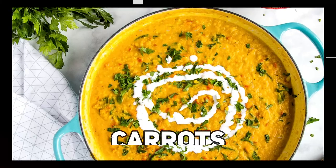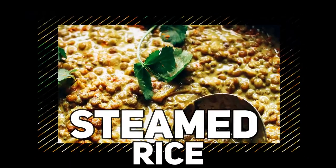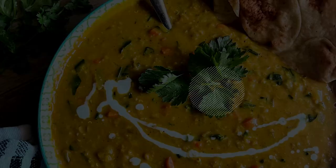Customize this recipe to your liking by adding your favorite vegetables, such as carrots, bell peppers, or spinach, to enhance the nutritional value and texture. Serve the curry over steamed rice or with warm naan bread for a complete and satisfying meal.